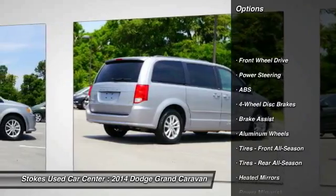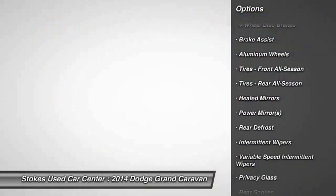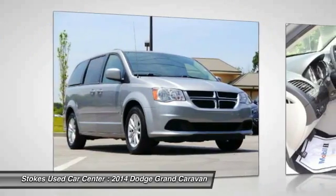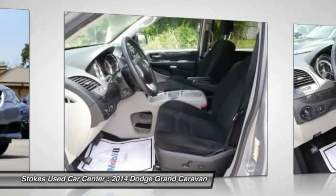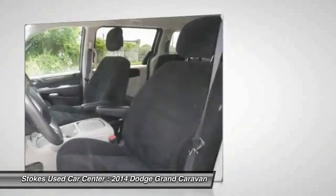Traction control. Steering wheel audio controls. Power lift gate. Stability control. Anti-lock braking system. Keyless entry. Driver airbag. Power steering. Adjustable steering wheel. Cruise control.